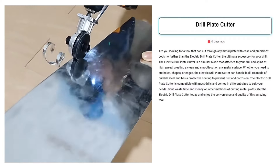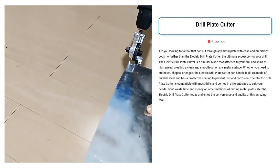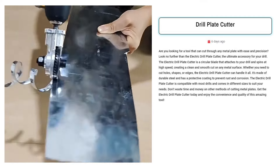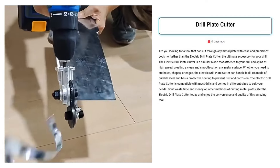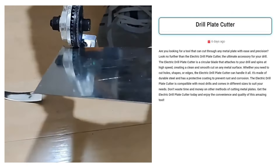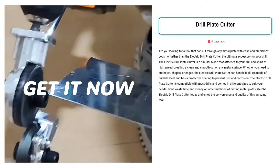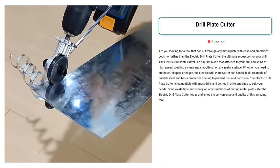Drill Plate Cutter. Sell this electric drill plate cutter to DIY enthusiasts and professional contractors aged 25 to 55. Target Facebook users interested in home improvement, metalworking, and power tools. This versatile attachment transforms a standard drill into a precise metal cutting tool, appealing to those seeking efficiency and accuracy in their projects from home renovations to industrial applications.